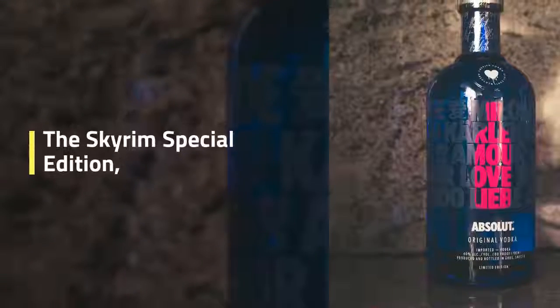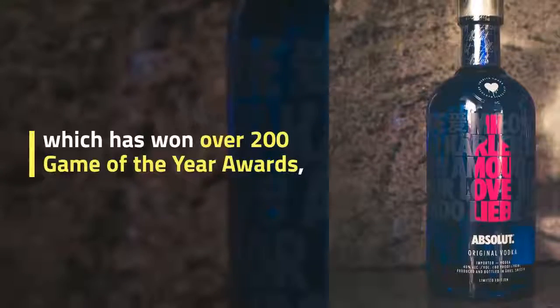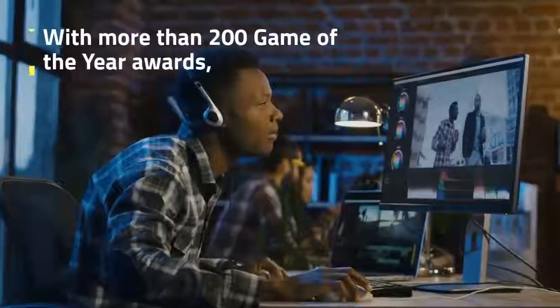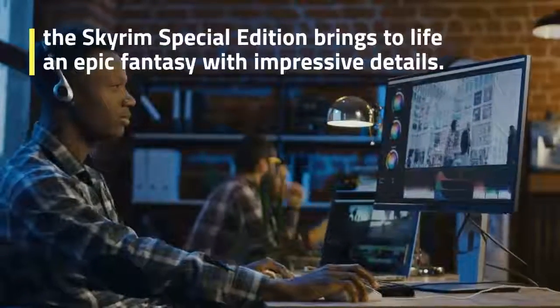The Skyrim Special Edition, which has won over 200 Game of the Year awards, brings to life an epic fantasy with impressive details.